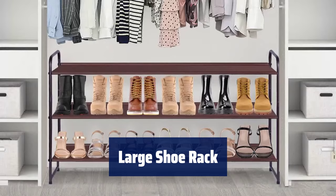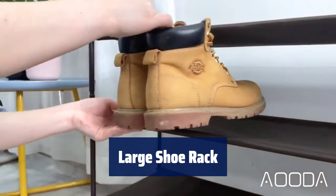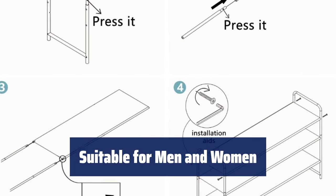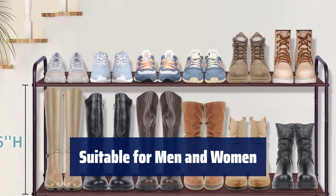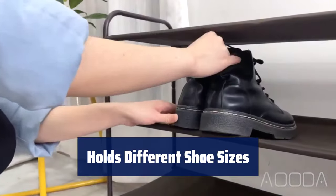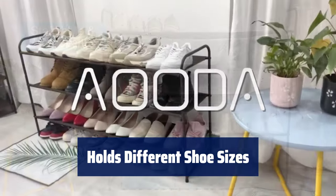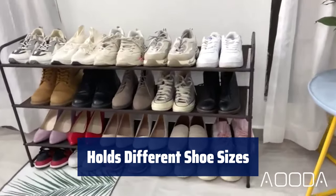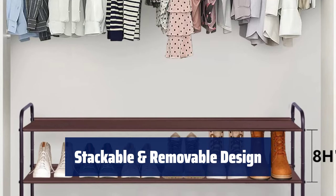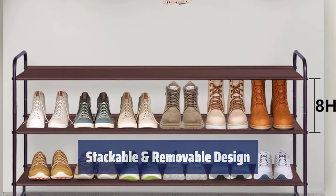Number 4. This 3-tier shoe rack can hold double the amount of shoes compared to other racks, with extra space for flats and slippers. It is designed to store various types of shoes such as high boots, high heels, sneakers, and sandals, suitable for both men and women. Each tier can accommodate different shoe sizes, including women's shoes, men's tennis shoes, and kids' shoes, with a height of 8 inches for heels and high boots. The rack can be stacked vertically to create a 6-tier shoe rack or adjusted to fit different types of shoes such as long-rein boots.